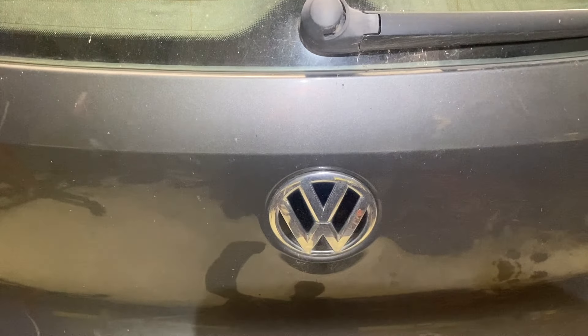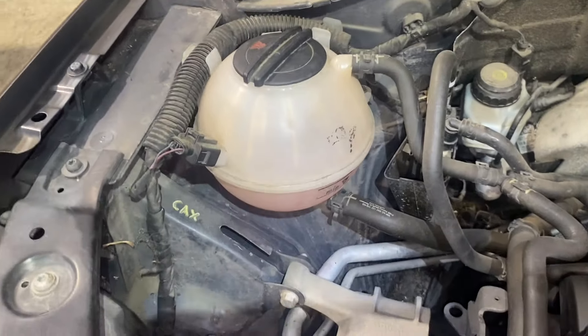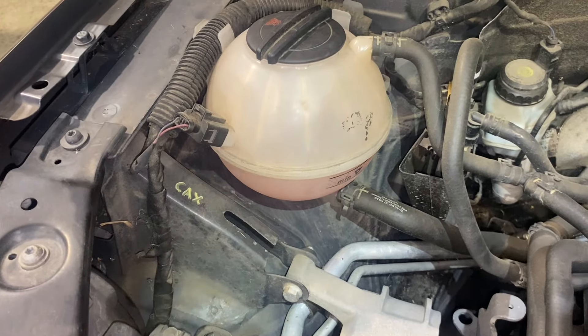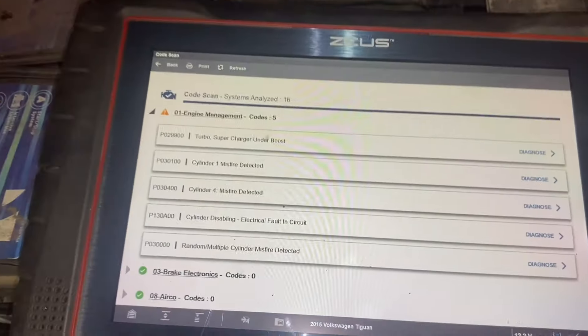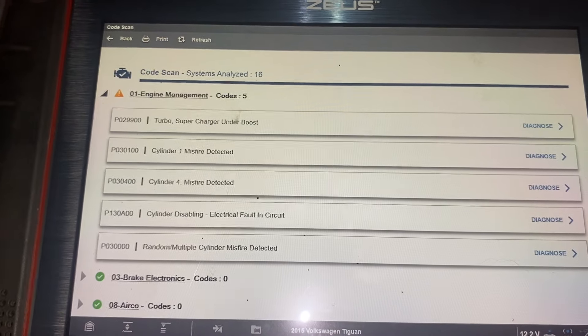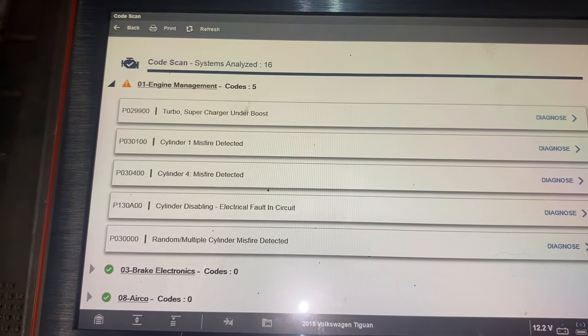Hello lads, today we have a 2015 Volkswagen Tiguan 1.4 TSI Blue Motion. The fault with this car is that the coolant is dropping once or twice a week. The customer also reports that on their last drive the check engine light came on — it's not on at the moment, it went off again with a cycle of the key. We have turbo/supercharger under boost, cylinder 1 misfire detected, cylinder 4 misfire detected, cylinder disabling, and random multiple cylinder misfire detected.